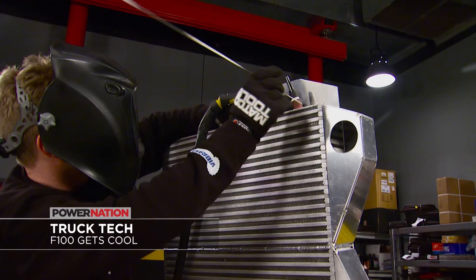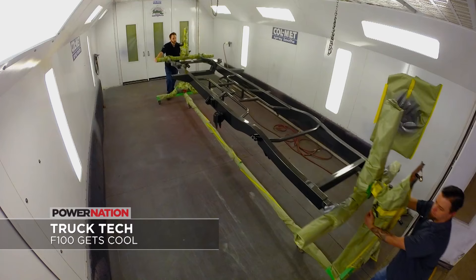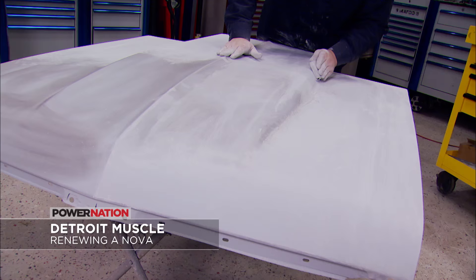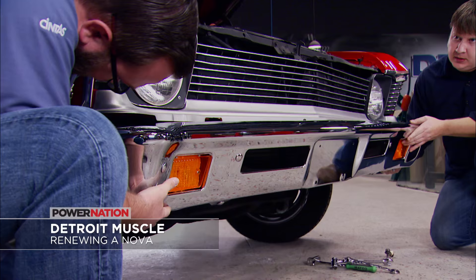On Truck Tech, our '55 F100 gets a custom intercooler and the frame gets a full-on paint job. And on Detroit Muscle, a '72 Nova gets the functional cold-air hood it needed, plus new bumpers, trim, and glass.